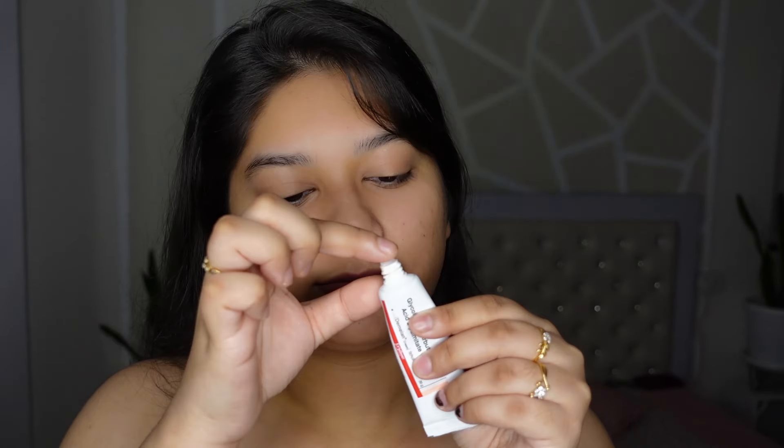It definitely has an upper hand compared to other creams in this category. Firstly, it is a non-steroidal drug. Steroids are something you need to stay away from as much as you can because in the longer run, they can affect your skin. Secondly, it is a hydroquinone-free formulation. Hydroquinone is one of the strongest and very potent ingredients for pigmentation and skin lightening, but it has certain side effects in the longer run.